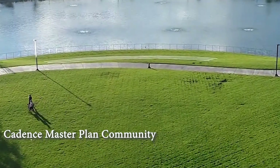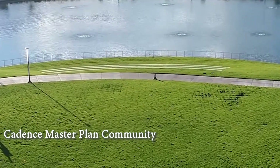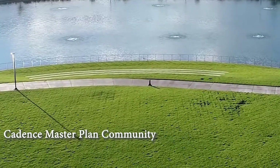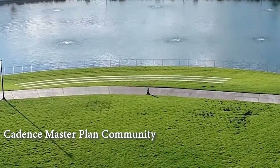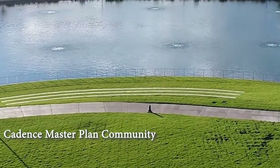Cadence Master Plan Community in Henderson, Nevada offers new single-family one, two, and three-story homes. Multiple builders offering a collection of beautiful single-family homes and community amenities that are second to none.